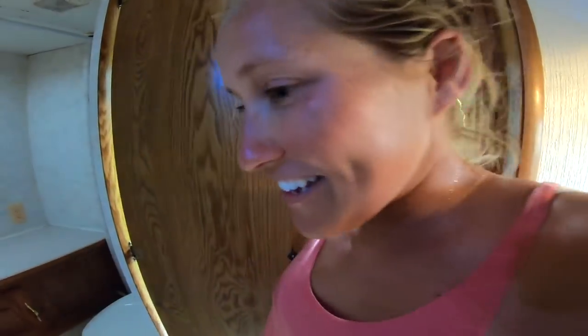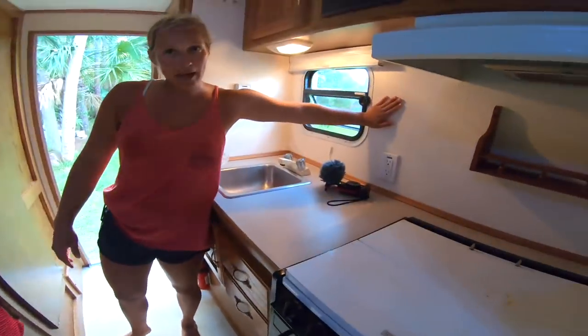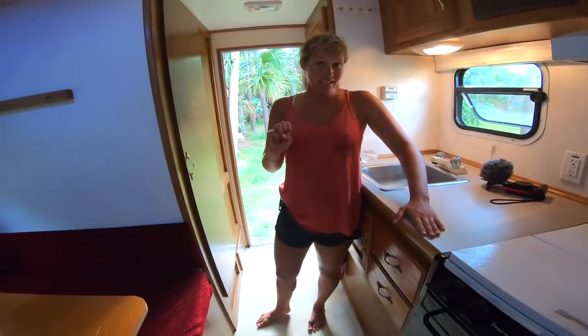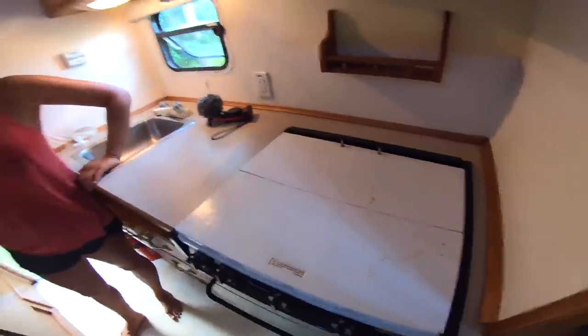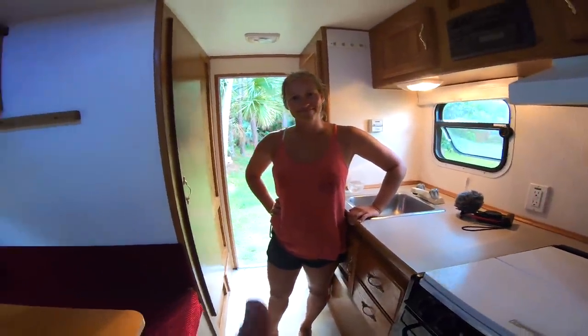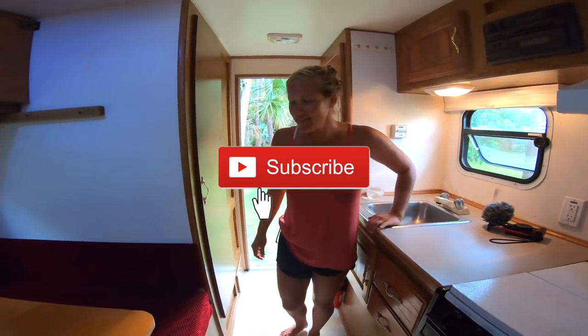The plan is to paint all the walls and cabinets, put in some vinyl flooring, add sticker tile backsplash and contact paper for the countertop, so it'll get a nice new fresh look. Okay, time to start taking stuff out.